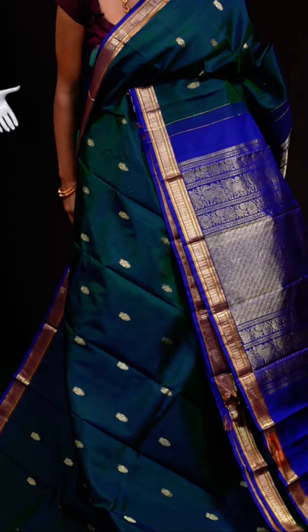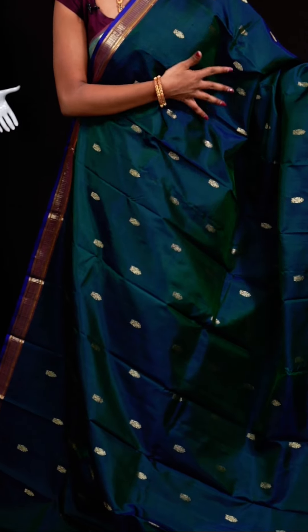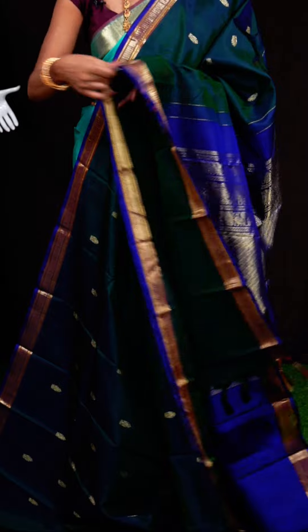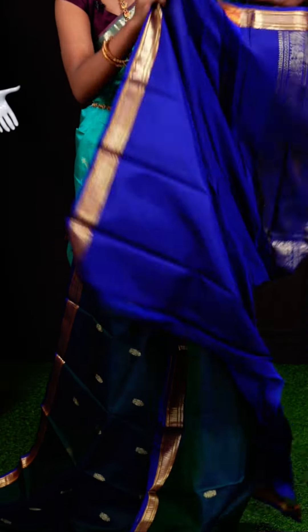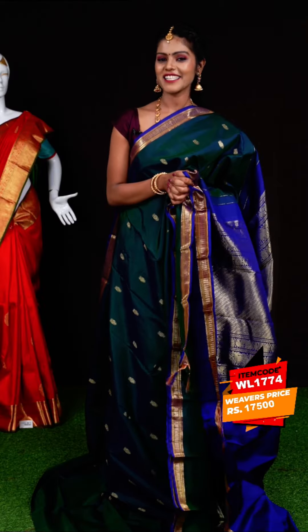Next sari looks very traditional — it is a peacock green color sari. All over it has silver zari and golden zari motifs. The border is a small traditional border in contrast violet color. The pallu is also in violet color with a traditional design. The blouse is violet color plain blouse with border. Item code: WL1774, weavers' price: 17,500 rupees only.